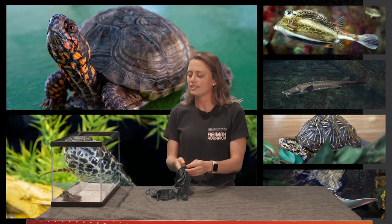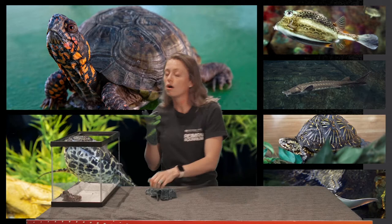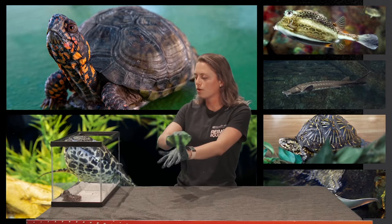Next you'll see our eastern tiger salamander. You may be wondering why I am putting on gloves — that is because most amphibians breathe through their lungs but also through their skin. It is really important not to touch an amphibian with your bare hands, because the oils on our hands can actually clog up their skin, and we don't want to do that.